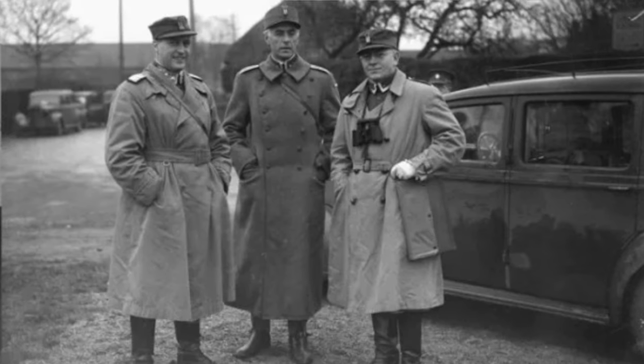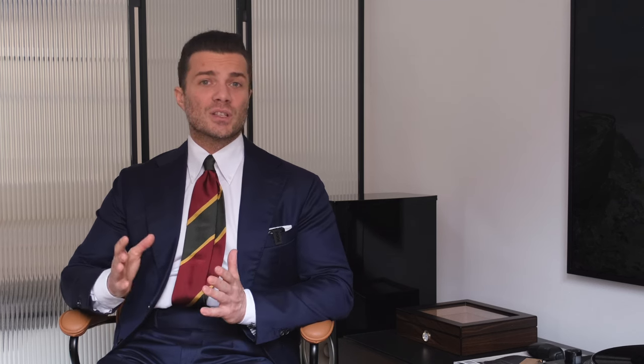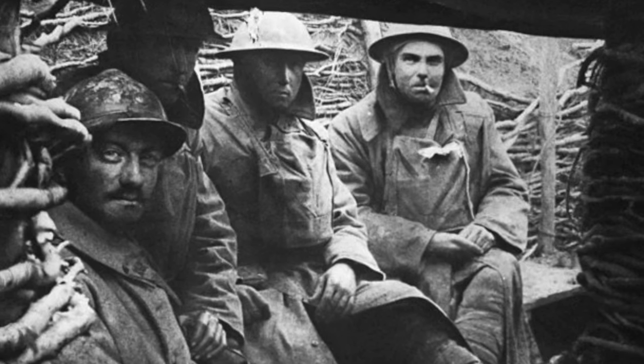Trench coats gained recognition on the fronts of the First World War for good reason. They were comfortable, wear-resistant, and their color allowed for concealment and blending into the environment. Interestingly, the word 'khaki' comes from Hindi and means dust — this was the color of most coats of this type. We must recall the conditions in which trench coats were used: their typical environment in Western Europe was trenches, where soldiers spent many days in mud, dirt, and even among corpses. Their days were mainly spent in boredom and anticipation, but from time to time they had to fight for survival to the last drop of blood.